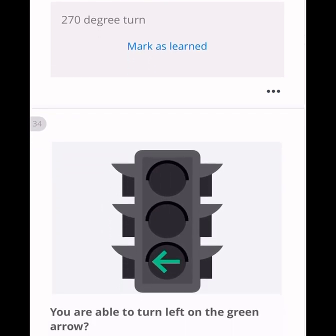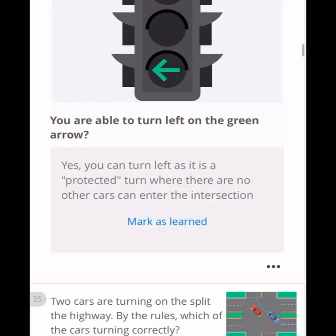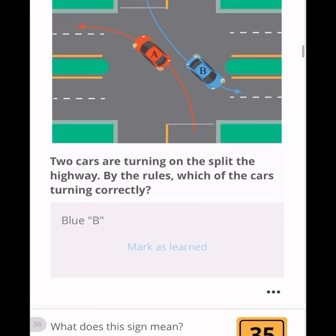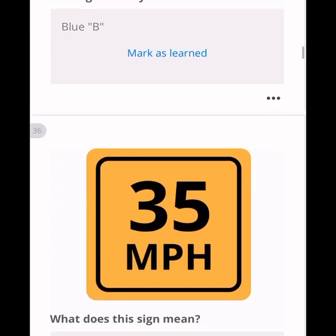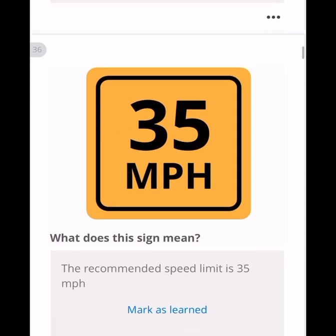You are able to turn left on a green arrow. If the green arrow is directed left, you can turn left — it is a protected turn where no other cars can enter the intersection, because it is only for you. Regarding two cars turning to split a highway: car B is turning correctly because it takes the lane next to the divider. Car A is not correct because it takes the far lane.